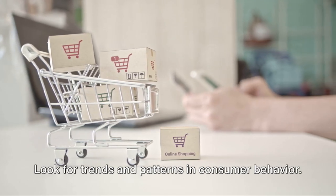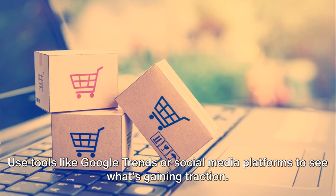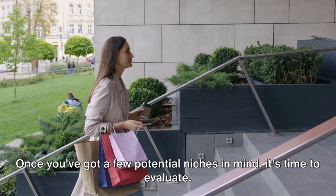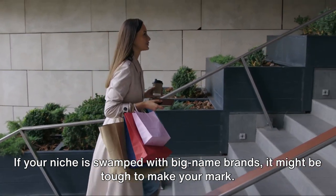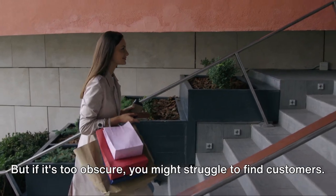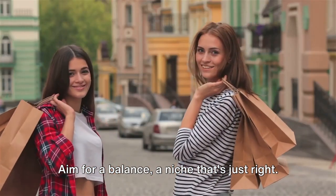So do your research. Look for trends and patterns in consumer behavior. Use tools like Google Trends or social media platforms to see what's gaining traction. Once you've got a few potential niches in mind, it's time to evaluate. Think about competition — if your niche is swamped with big-name brands, it might be tough to make your mark. But if it's too obscure, you might struggle to find customers. Aim for a balance, a niche that's just right.